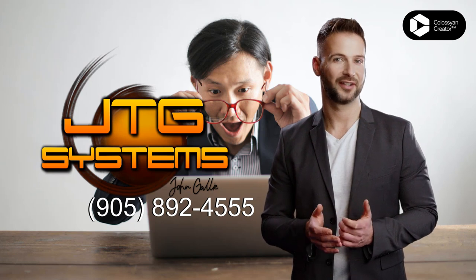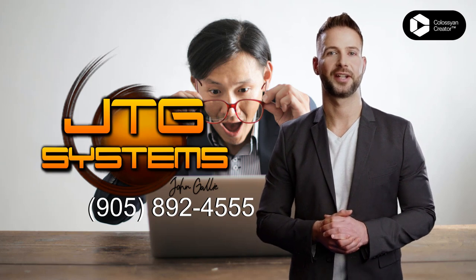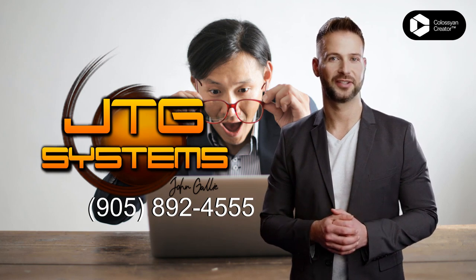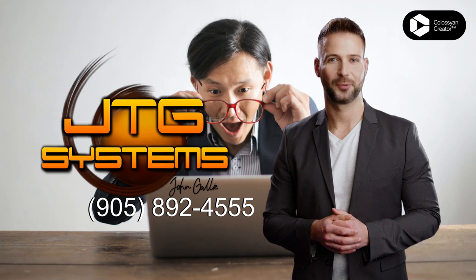Are you looking for a reliable, experienced company to help with application installation and removal in Niagara Falls? Look no further than JTG Systems. With over a decade of experience in the field, JTG Systems is the perfect fit for all your application installation and removal needs.